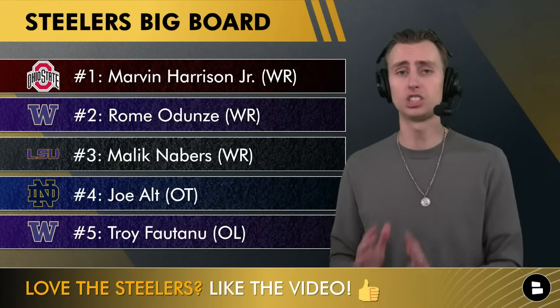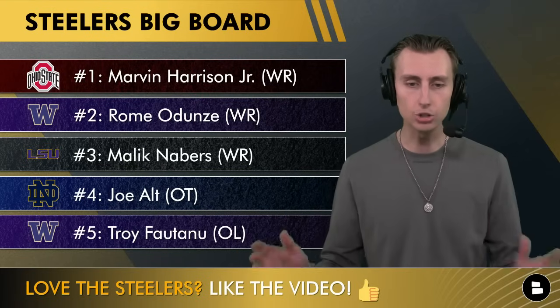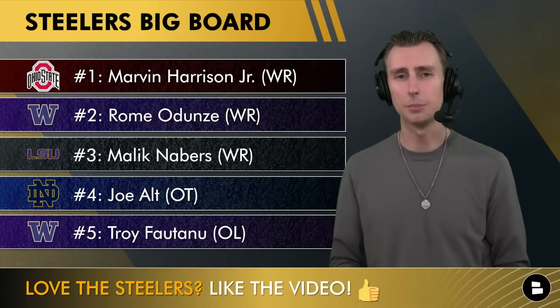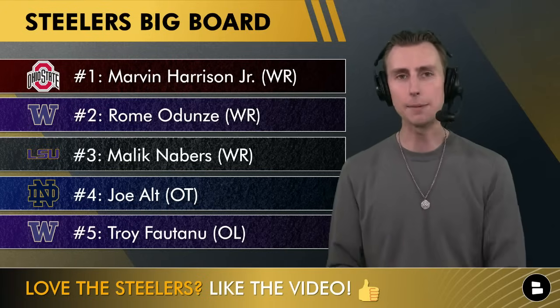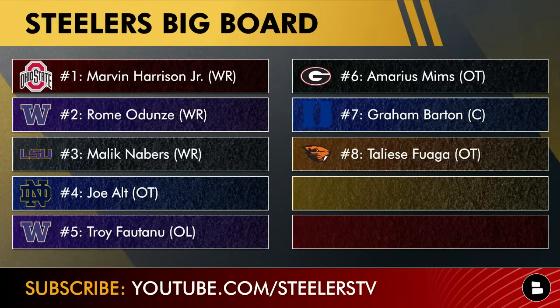Number four is Joe Alt out of Notre Dame — my number one offensive tackle on the board. He's fantastic, but like the three receivers above him, definitely not getting past the top 10. Then we get to Troy Fontenot at five — our first guy who could actually fall to the Steelers at 20. He can play all five offensive line positions with great tenacity, intelligence, and technique. He's a great athlete who fits Arthur Smith's run scheme, and because of the injury flags, he may be falling to Pittsburgh at 20. Amarius Mims is number six — I'd feel comfortable starting him at right tackle from week one.